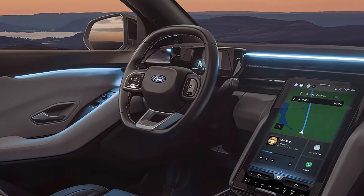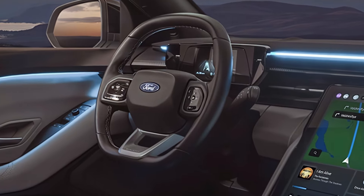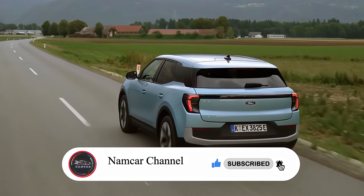That's it for today's review of the 2025 Ford Explorer Hybrid. We hope you found this video informative and helpful. If you have any questions or comments, please leave them down below, and don't forget to like and subscribe for more SUV reviews and updates. Thank you for tuning in — see you next time.